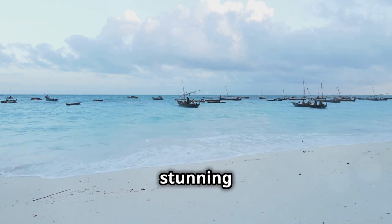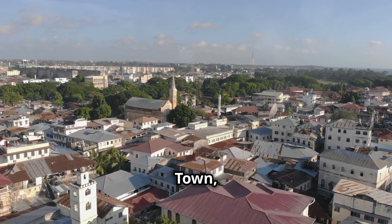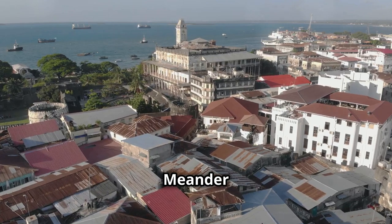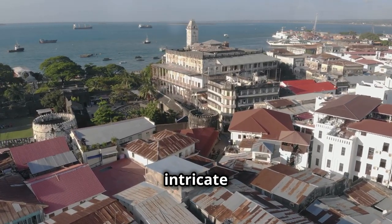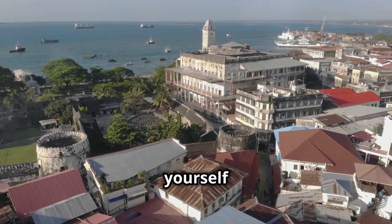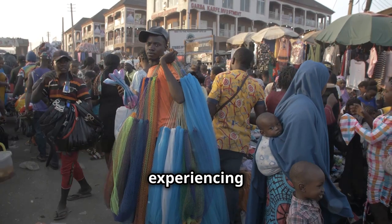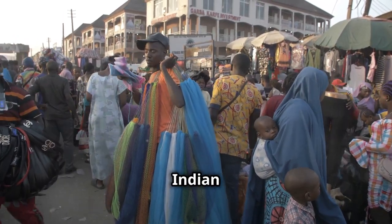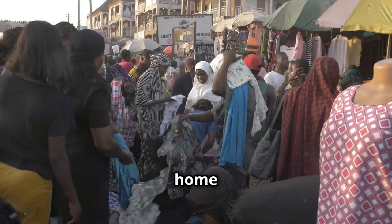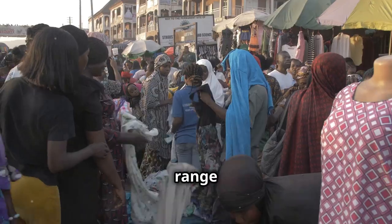Zanzibar offers more than just stunning beaches. Delve into the island's rich history and culture in Stone Town, a UNESCO World Heritage Site. Meander through its labyrinthine streets, marvel at the intricate details of its historic buildings, and immerse yourself in the vibrant local life. No trip to Zanzibar is complete without experiencing its unique blend of African, Arab and Indian influences — from spice plantations to Jozani Forest, home to the endangered red colobus monkey.